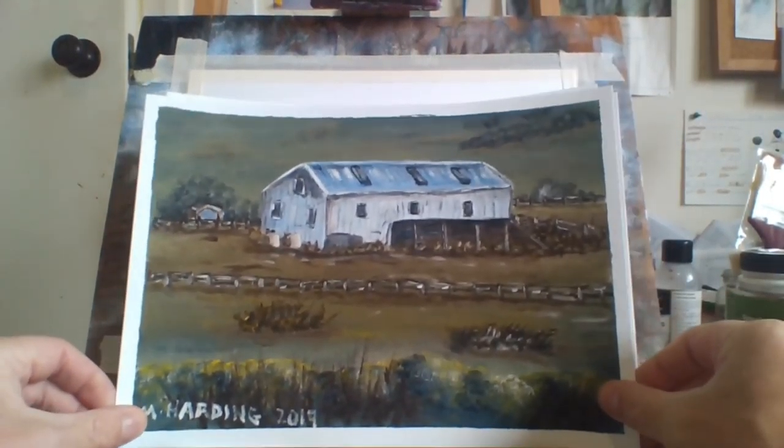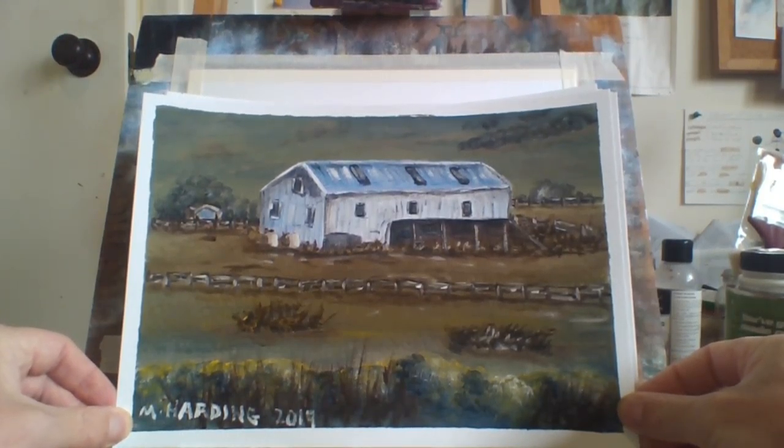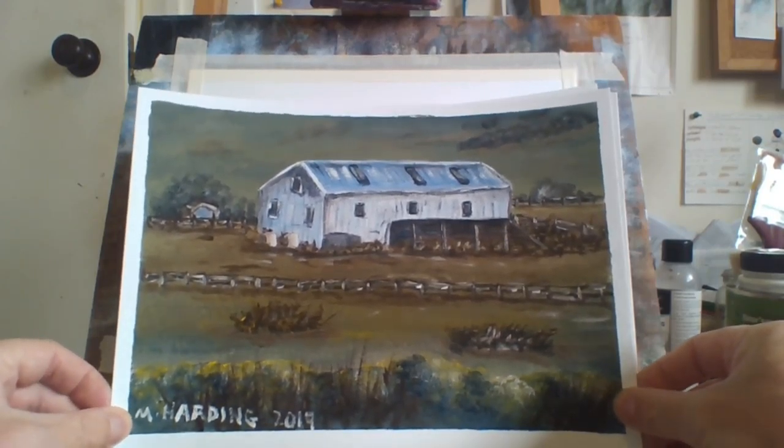This is an old shed. I really like this painting — it looked really good, lots of detail on it. This is one of my favorites. An old sheep shed.